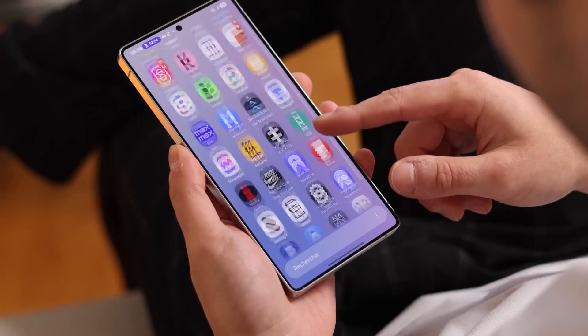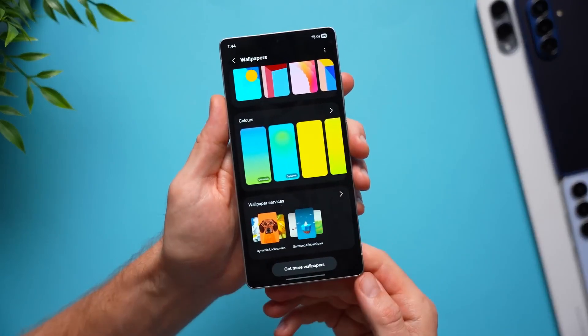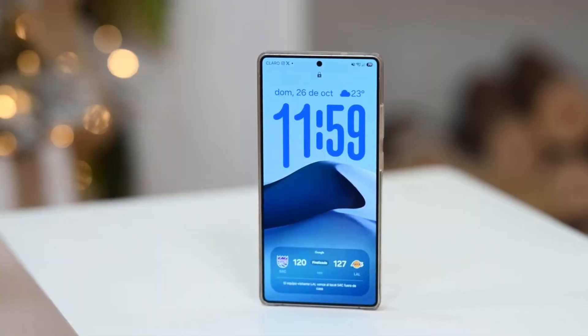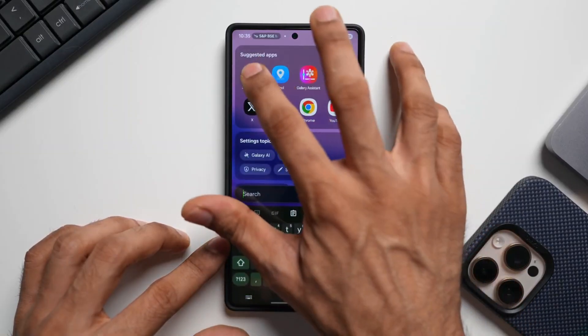If you're someone who loves multitasking, the new multi-window AI automatically rearranges split screens and floating windows depending on what you're doing — especially on fold and flip devices — letting you manage multiple apps effortlessly with intelligent sizing.